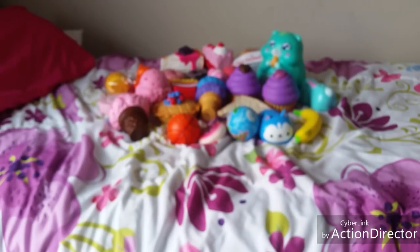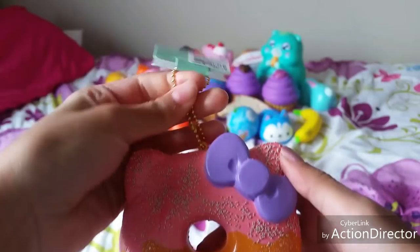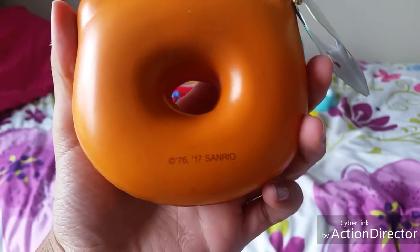The next category is squishies from Klairs, and this is the only squishy I have from Klairs — it is this Hello Kitty donut, and this is licensed by Sanrio.